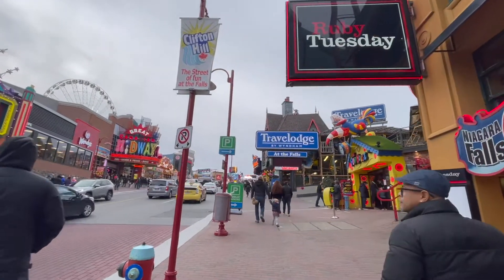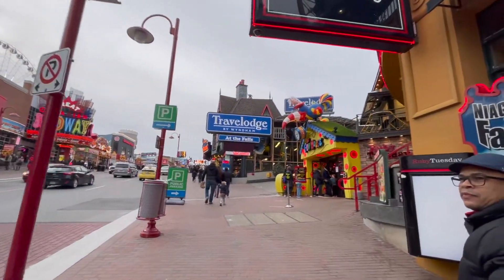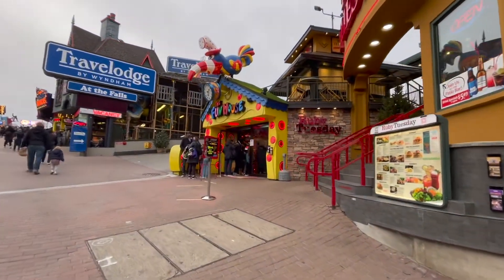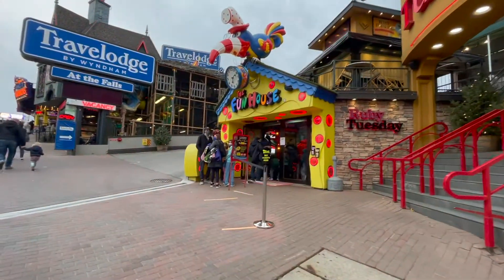And then we have our Movie Land Wax Museum of the Stars. We're going to do that on the way back. So let's go to the fun house here. Wow, that's a long lineup.